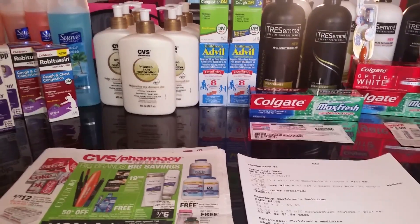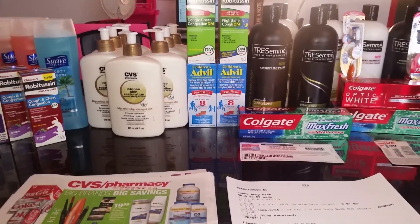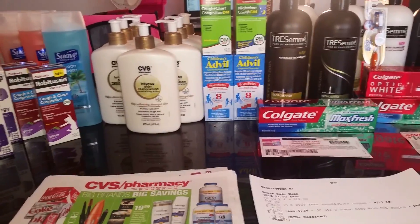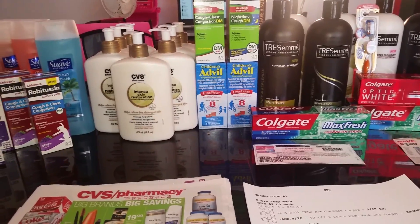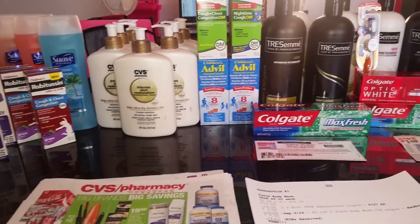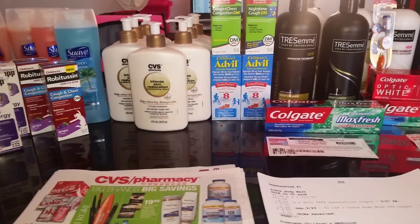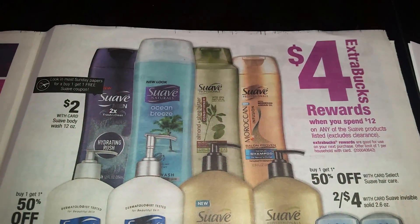Hello, happy Sunday afternoon, this is Netta and welcome to my channel. Today I'm coming at you with a couponing haul from CVS, Rite Aid, and Walgreens. Please stay tuned and I will go over my transactions.